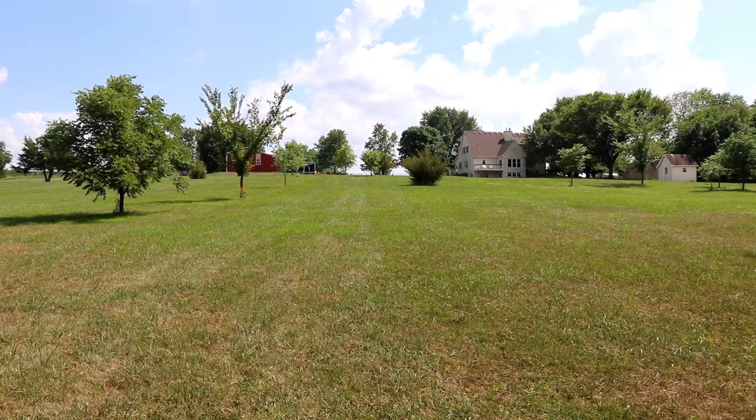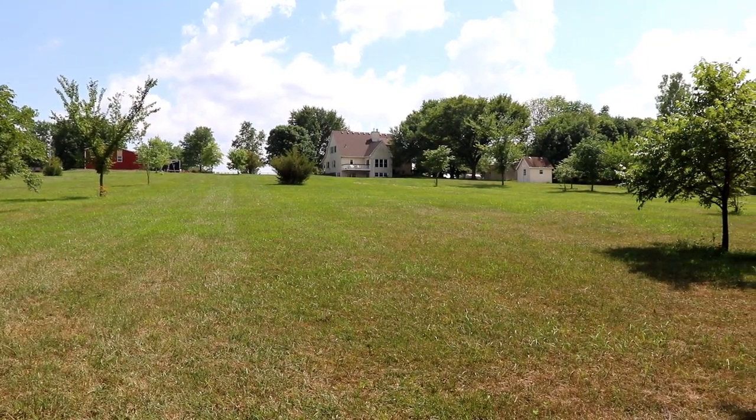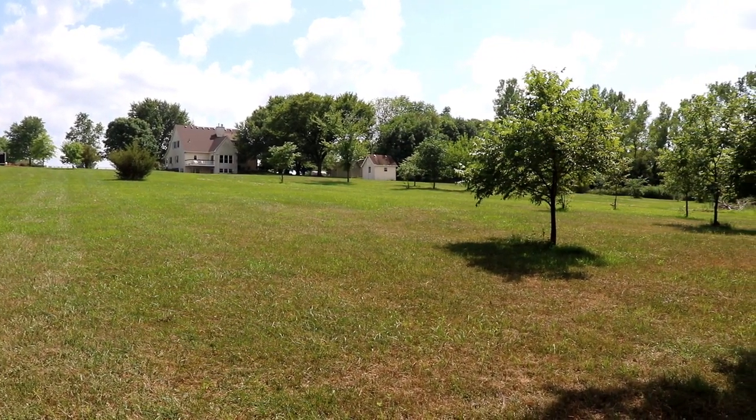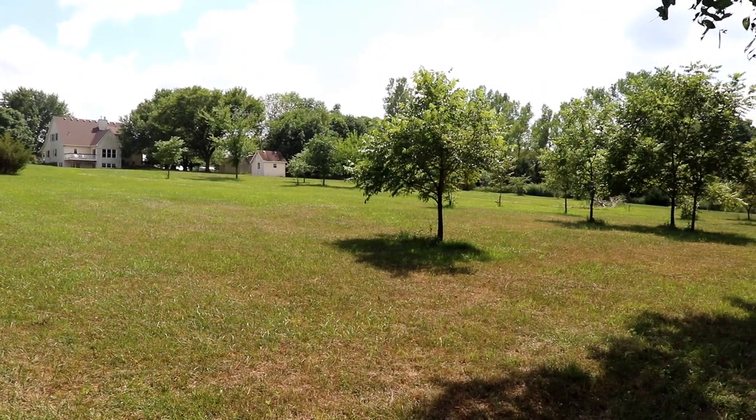As you may have guessed from the opening backdrop, we recently purchased a home in Kansas, and this one has plenty of antenna space available. There is no HOA, and there are plenty of trees to support wire antennas. There's also plenty of room for a tower, or even towers.